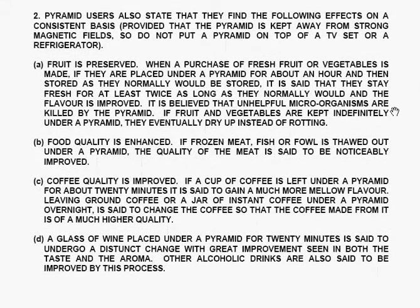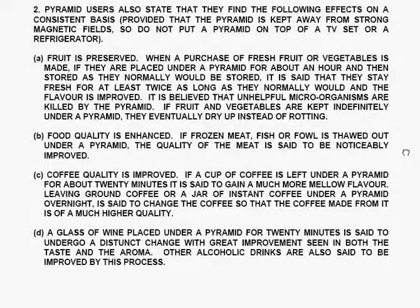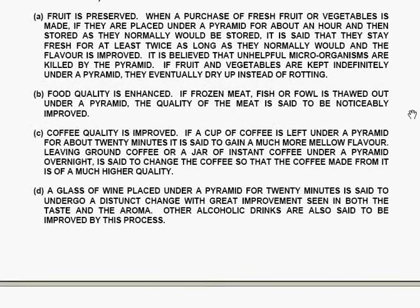Pyramid users also state that they find the following effects on a consistent basis, provided that the pyramid is kept away from strong magnetic fields — so do not put a pyramid on top of a TV set or a refrigerator. First, fruit is preserved: when fresh fruit or vegetables are placed under a pyramid for about an hour and then stored normally, they are said to stay fresh for at least twice as long, and the flavour is improved. Unhelpful microorganisms are believed to be killed by the pyramid. If fruit and vegetables are kept indefinitely under a pyramid, they eventually dry up instead of rotting.